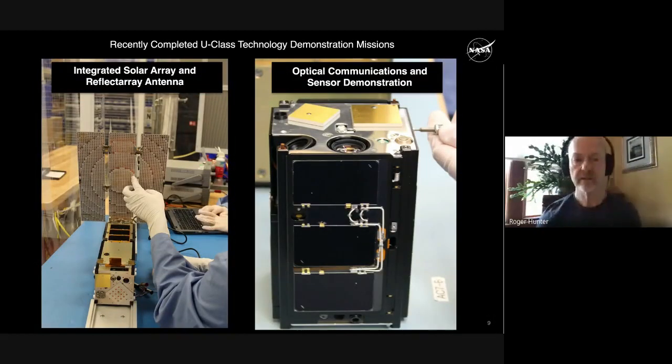I'd like to discuss some recent completed U-class or CubeSat technology demonstrations. Both were oriented toward improving communications. The one on the left — the Integrated Solar Array and Reflect Array Antenna, ISARA — demonstrated Ka-band communications inside a CubeSat-class mission, with an antenna that is a flat panel array with solar cells integrated on the other side. The one on the right was oriented toward optical communications.